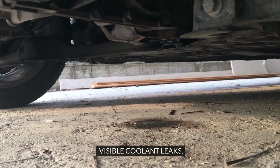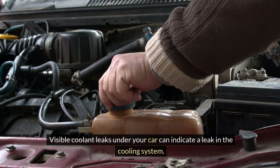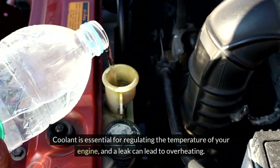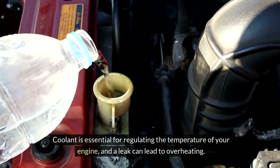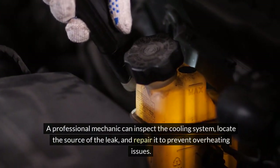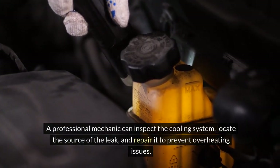Visible coolant leaks under your car can indicate a leak in the cooling system. Coolant is essential for regulating the temperature of your engine, and a leak can lead to overheating. A professional mechanic can inspect the cooling system, locate the source of the leak, and repair it to prevent overheating issues.